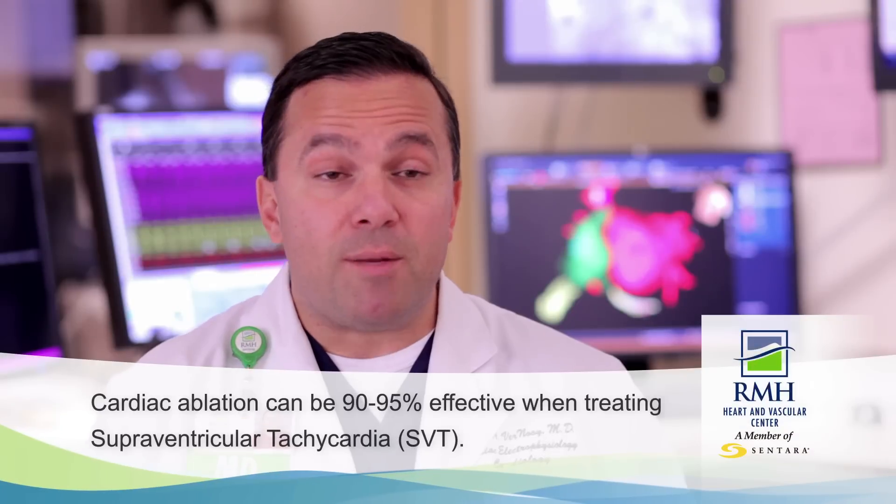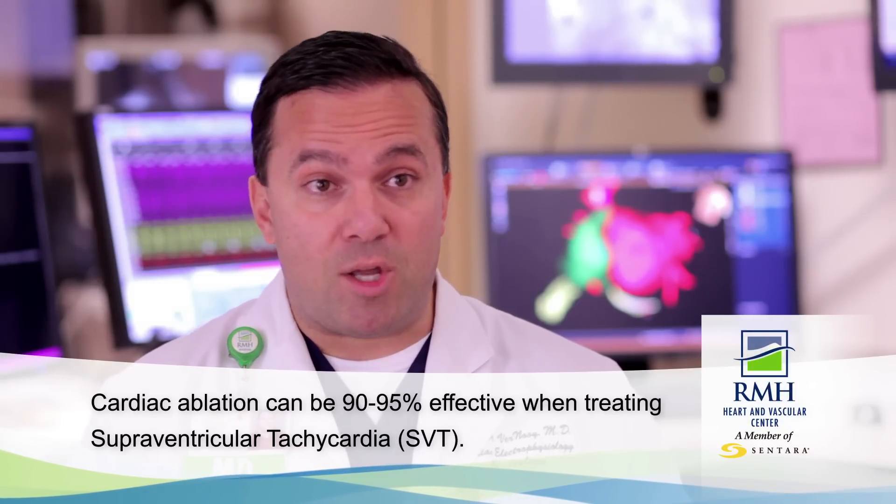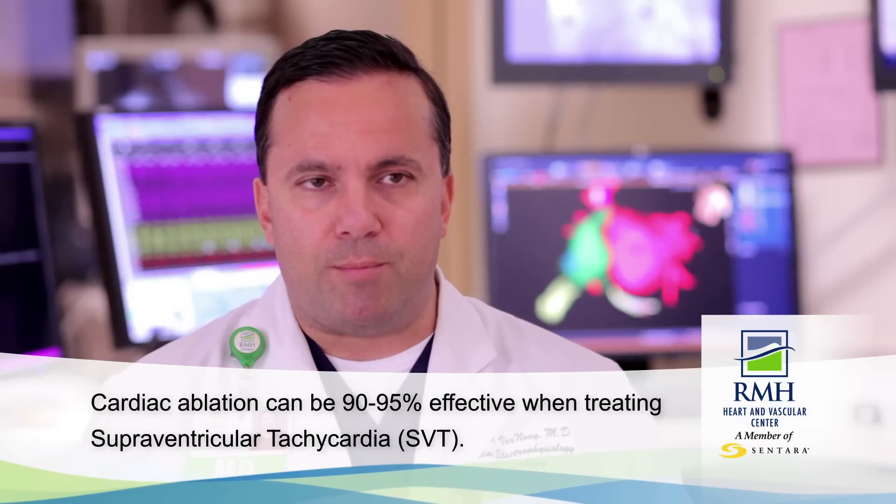Many people wonder how successful cardiac ablation is, and it really depends on the type of arrhythmia. For many arrhythmias — especially most types of SVT that happen in young people, and sometimes in older people — success rates are very high. Certain extra beats or ventricular arrhythmias can be effectively treated and many times cured.